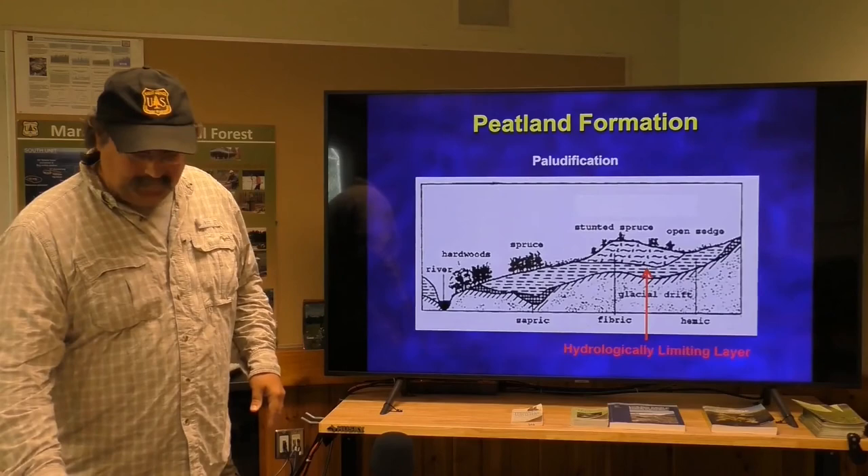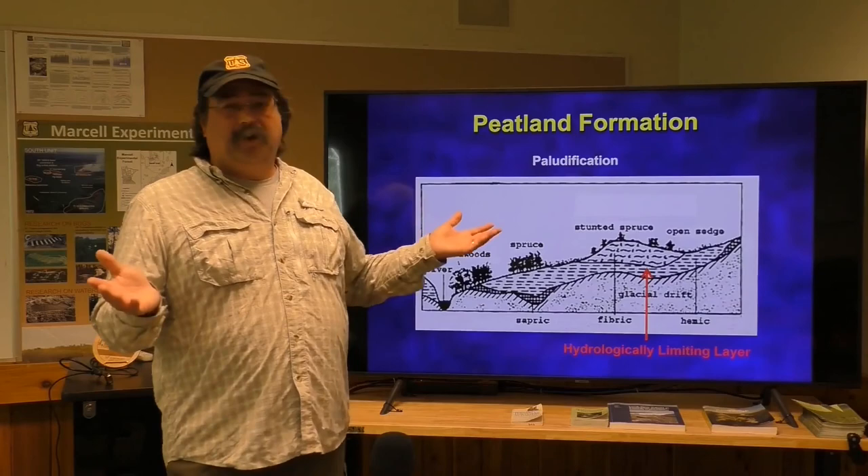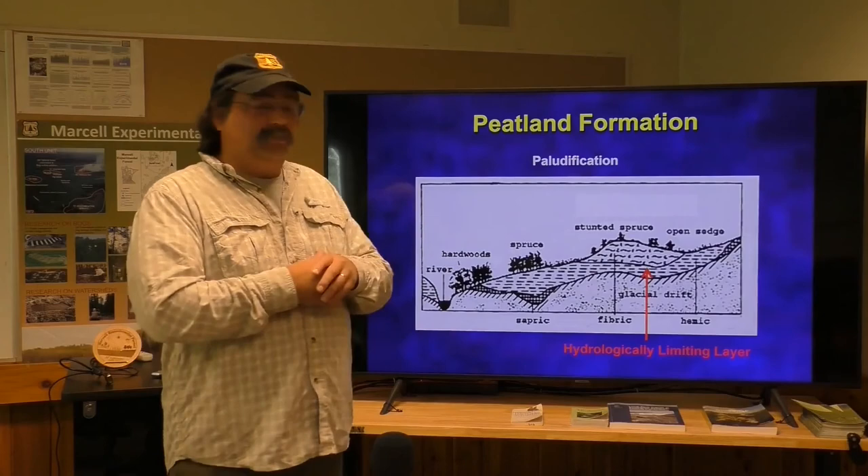The other way peatlands form is through paludification. That's when you have a water-limiting layer in the soil that doesn't allow water to penetrate very readily, so it ponds water — and anywhere you pond water, you start building up organic matter. That's the way many peatlands also began.